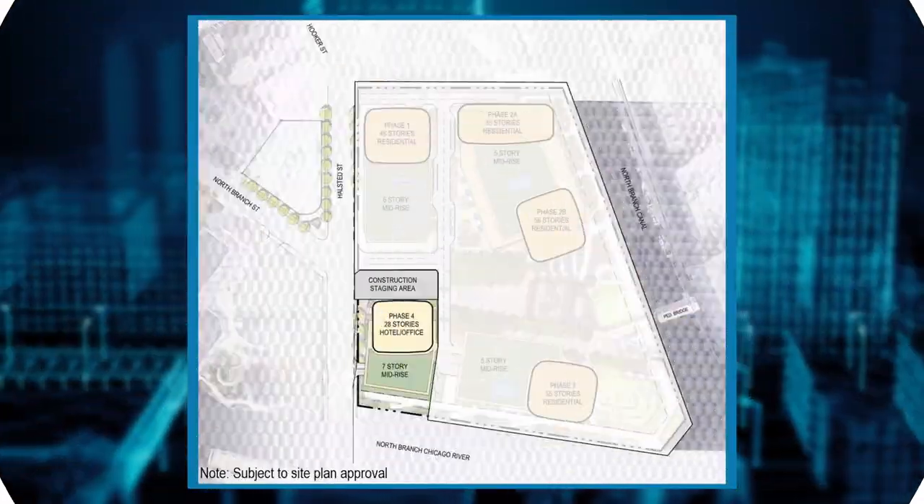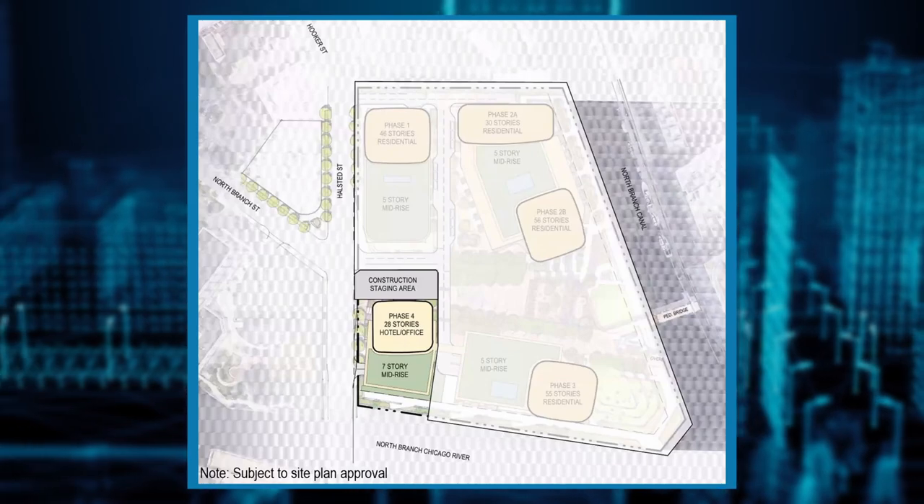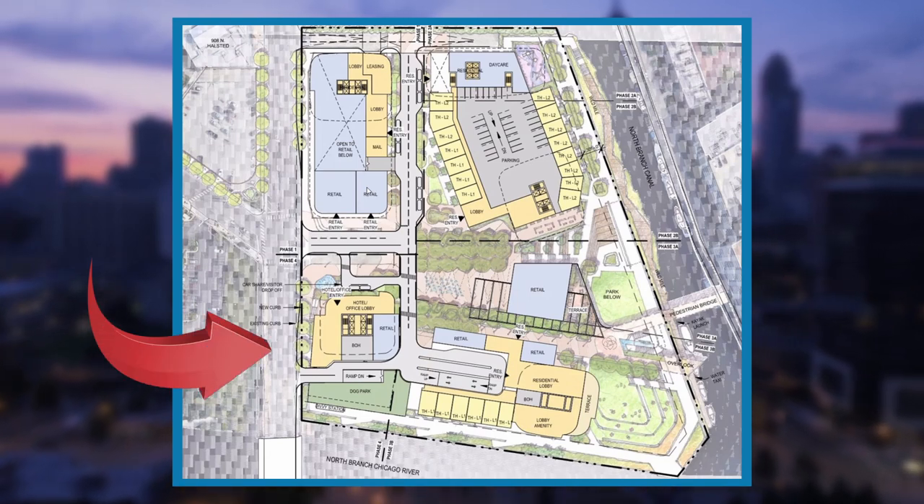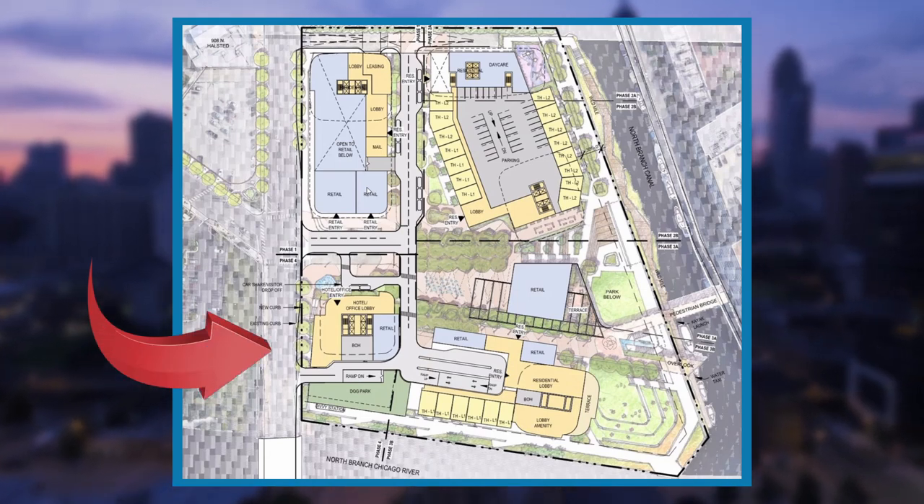Phase four involves a new 28-story hotel, the final part of the riverwalk, and the community dog run. The hotel will include 2,150 square feet of ground floor retail space. These will be built along North Halstead Street on the southwest corner of the overall site.